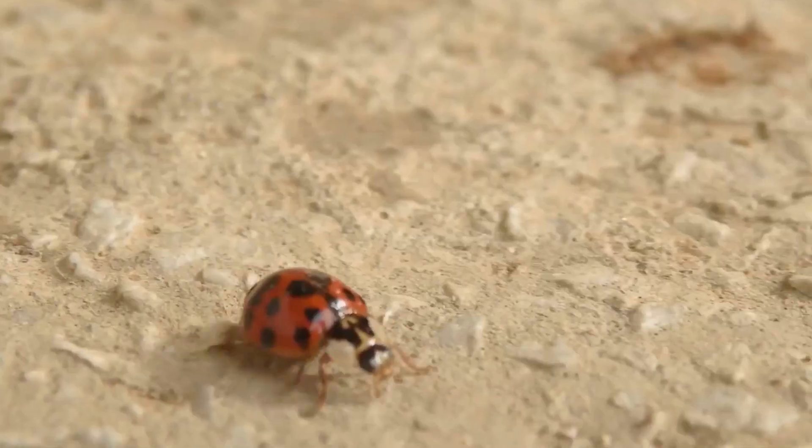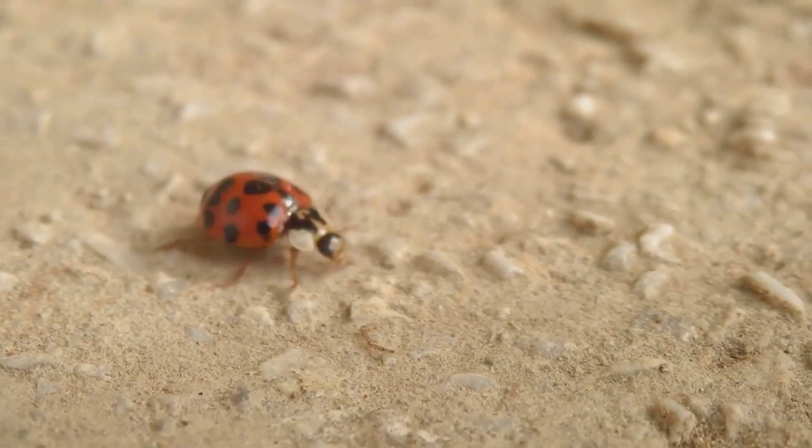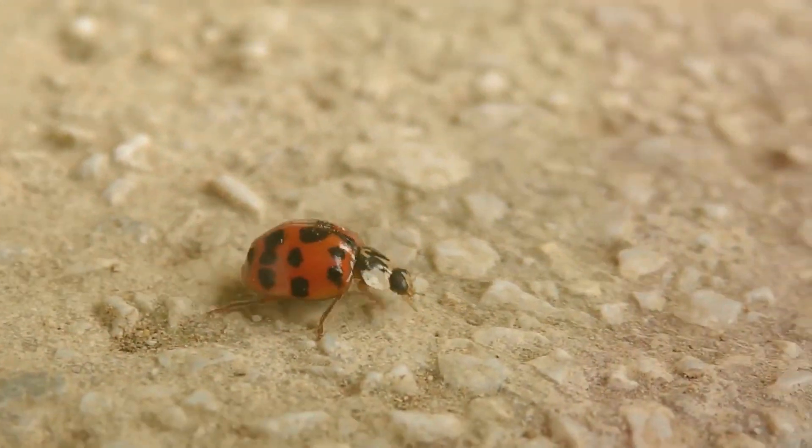Within this protective case, a remarkable transformation occurs, and after about a week, an adult ladybird emerges, ready to take on the world.